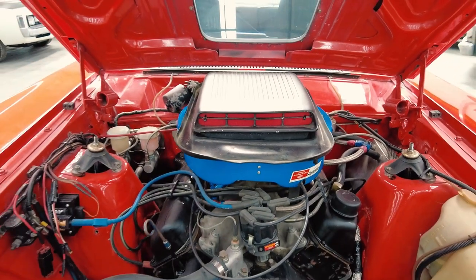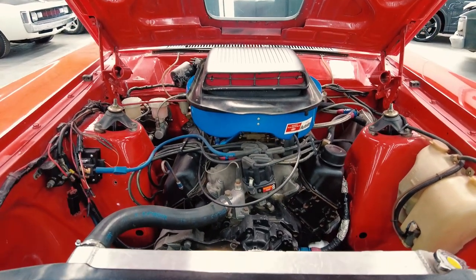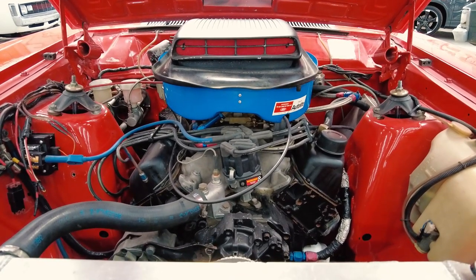Cleveland 351, 560-odd horsepower. So it's essentially a walk-up start race car for Group NC, which is very, very popular. In fact, I'm going to race one in November at Sandown. So if you buy this, you can go and race it.